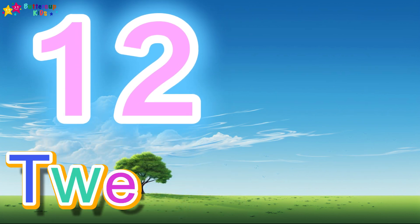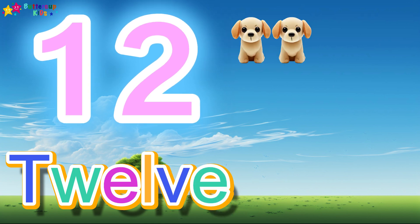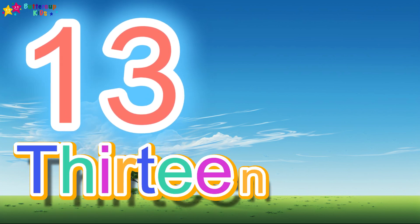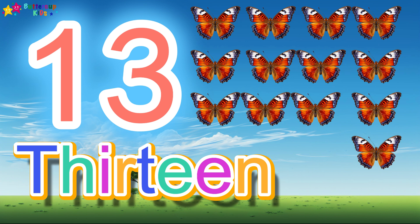12, T-W-E-L-V-E, 12. 12 dogs. 13, T-H-I-R-T-E-E-N, 13. 13 butterflies.